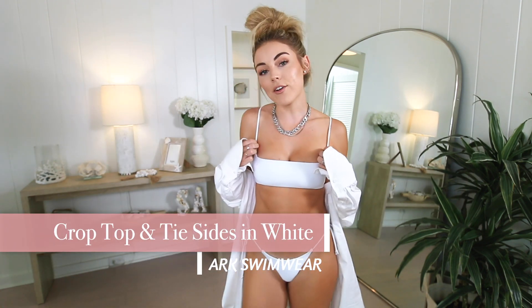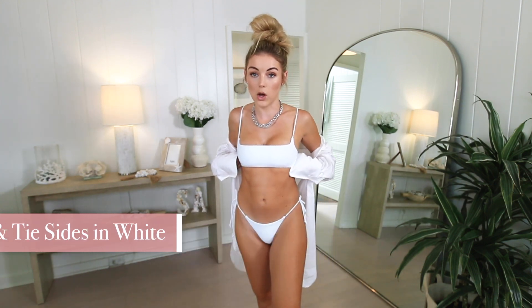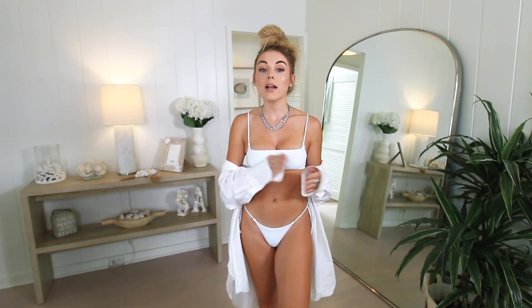Now let me tell you about the first swimsuit from ARK Swimwear. We have the white tie bottoms in a size extra small and the white crop top in a size small. Something I've had to get used to in Hawaii is guessing sizing online — so I learned to go to the sizing guide and measure myself based on their recommendations. Fingers crossed, I've had great luck; all the swimsuits from this haul and the last haul fit perfectly, which is a miracle.